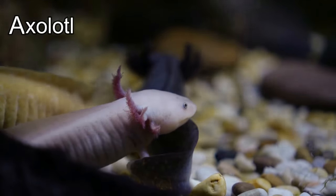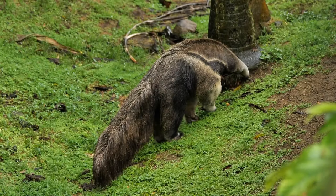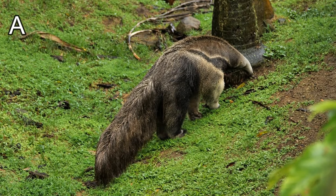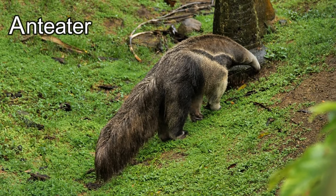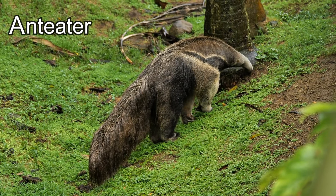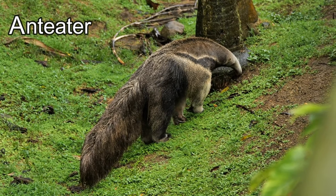This animal's name starts with the letter A — it's an anteater! Did you know that a mum anteater carries its baby on its back for the first six months? Wow, this is a great animal!